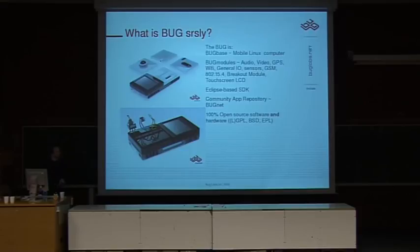It's 100% open source. On the SDK side, we're at EPL because it's just easier to use their license. And on the Bug hardware, naturally Linux — it's all GPL and BSD.